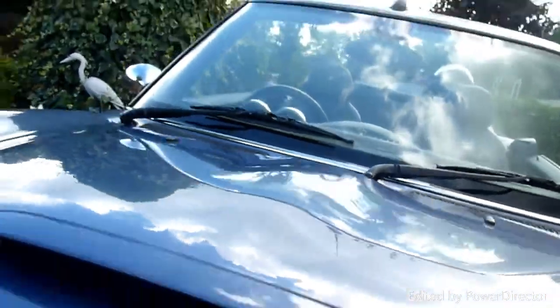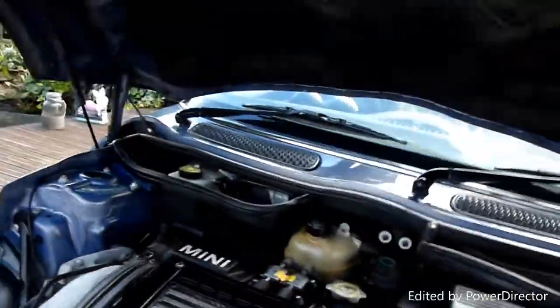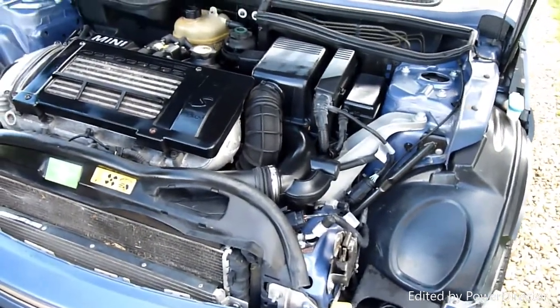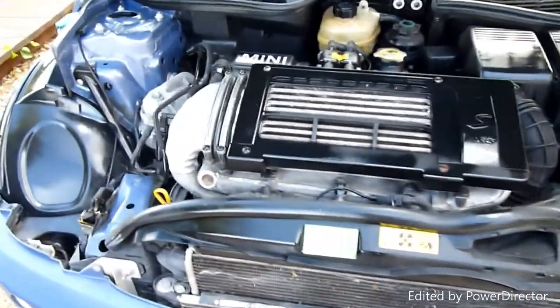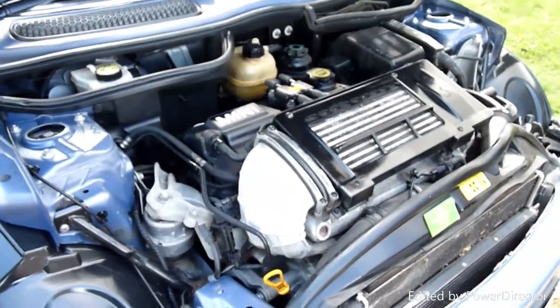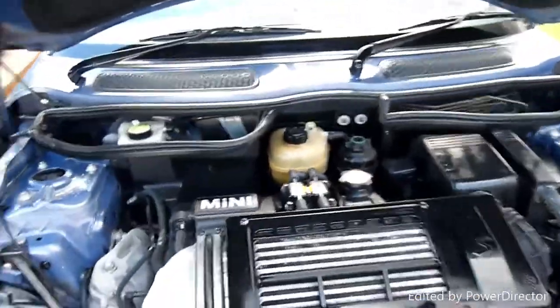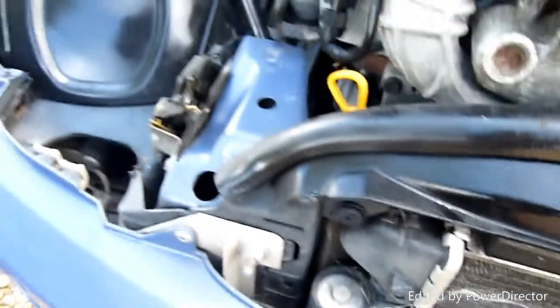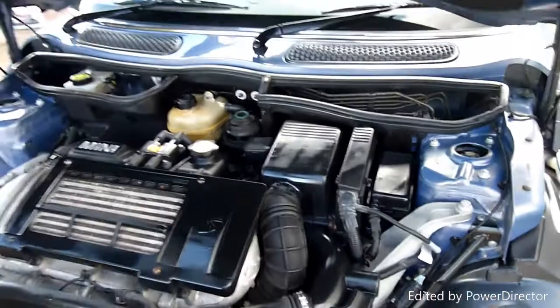And under the bonnet, absolutely lovely — look at this. It's definitely been garaged because even the nuts and bolts down here have cobwebs on them, and there's no rust or corrosion, whereas normally they're all rusty. So this car has definitely been garaged in its life, that's for sure.